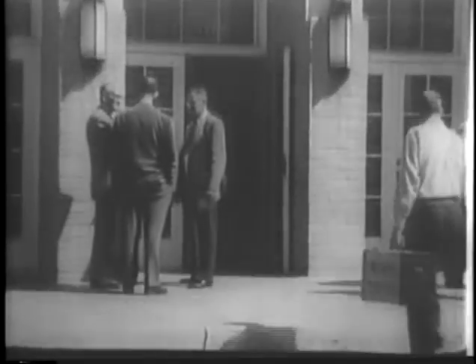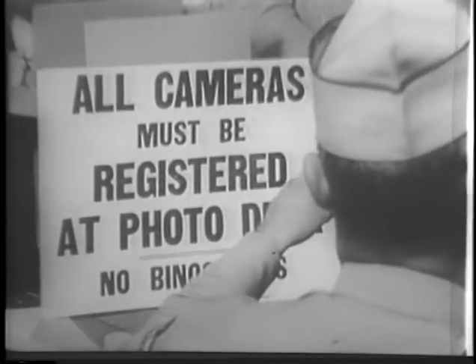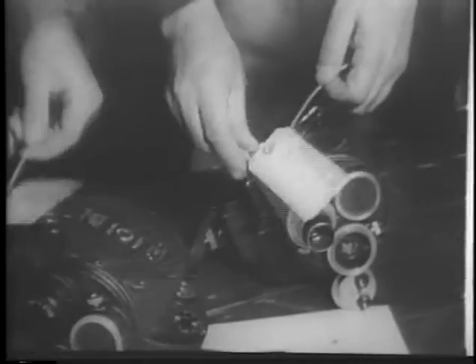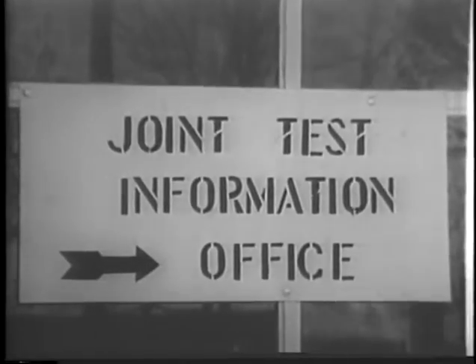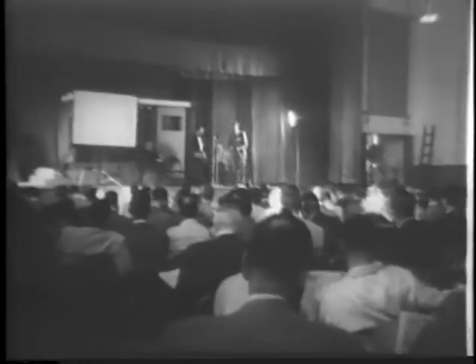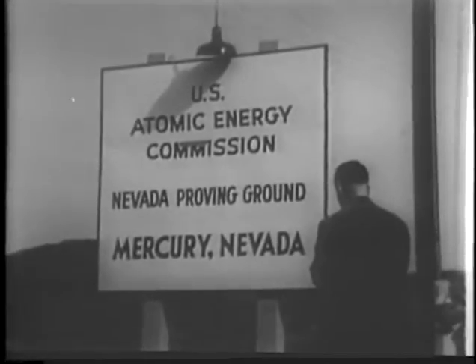Meanwhile, at Las Vegas, newsmen and photographers arrive from all over the nation to cover an event that has a direct bearing on the welfare of every American family. This way to a general briefing by officials of the Atomic Energy Commission, Defense Department, and Civil Defense — then out to Yucca Flat, just before dawn.